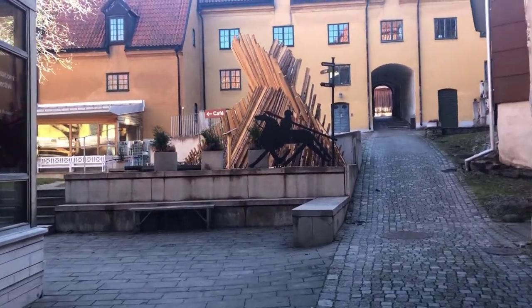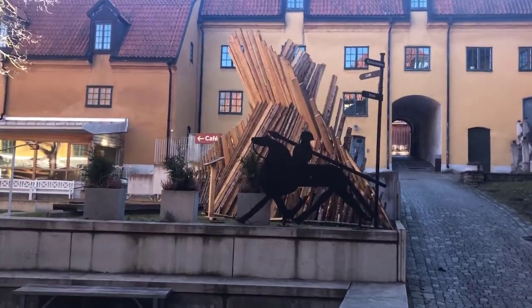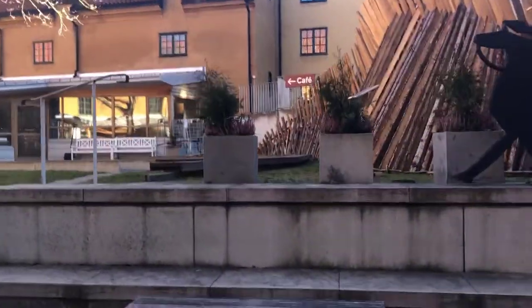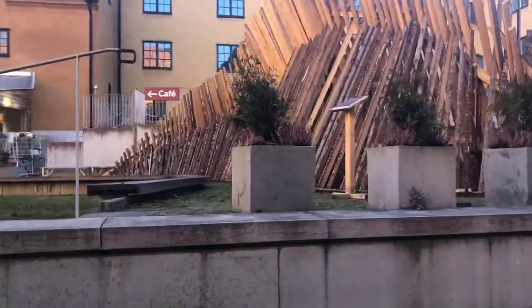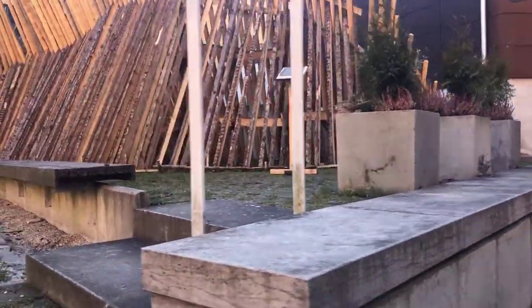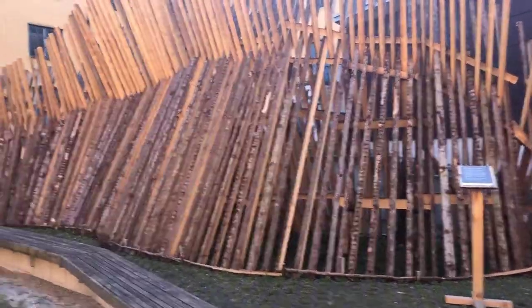We enter the courtyard and find a fascinating temporary exhibit there — an artist's rendition of the traditional Stanton fences which we find all over the island to keep livestock in. This is a huge and undulating version, quite organic looking.